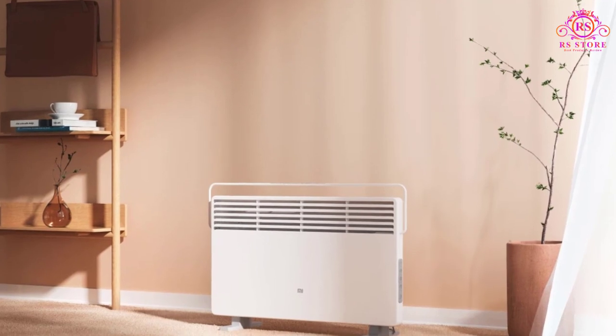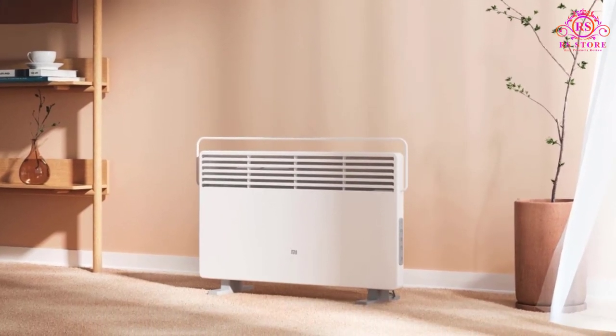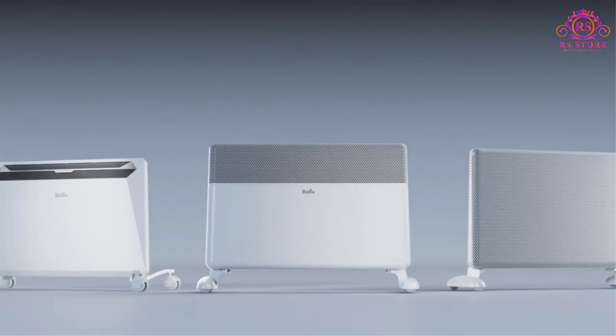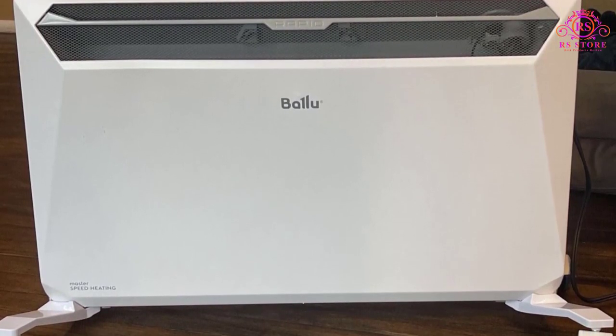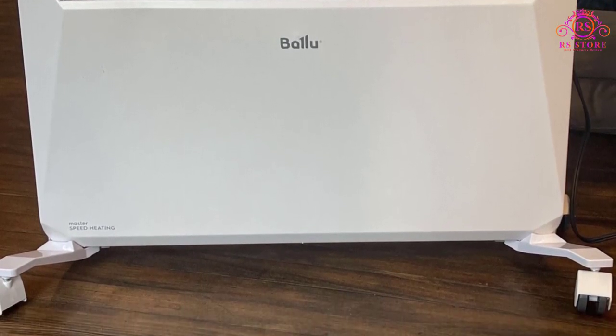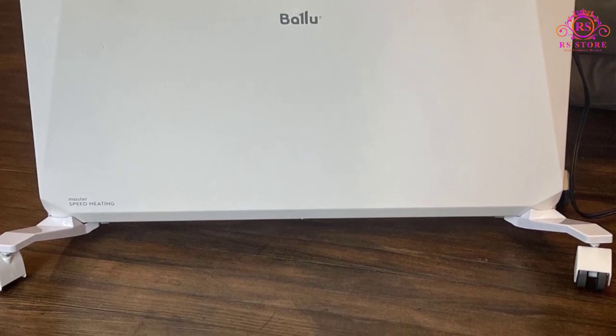The Baloo Heater also offers enhanced flexibility with both freestanding and wall-mounted options. Portable casters and wall-mounted accessories are included, making installation a breeze without the need for additional tools.